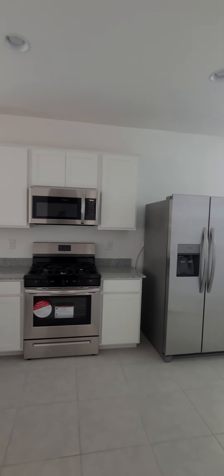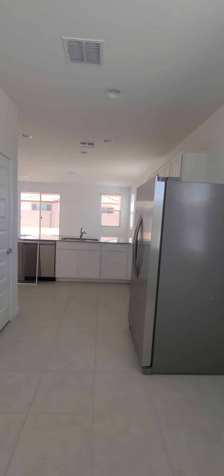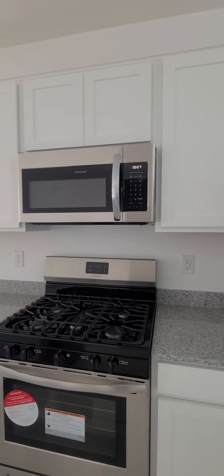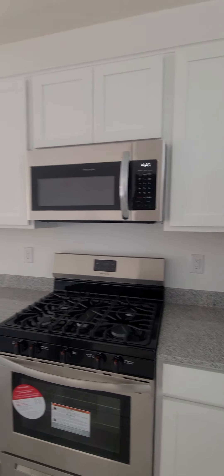And then we'll get a view from the kitchenette area. Nice size kitchen table area here. And that's the view from this space. Can you put some bar stools up there? Gas, five burner. And this is the Bisbee.